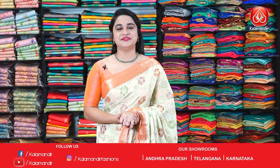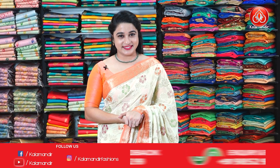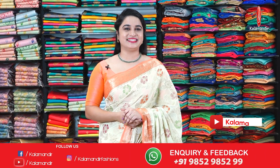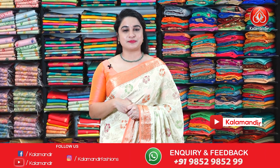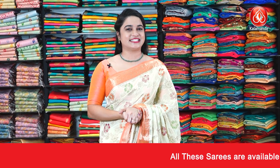Hi, hello, Namaste and welcome to Kalamandir YouTube channel. Hope you guys are doing great and healthy. I am super great and I am here to explore the beautiful collection in this episode — beautiful Banarasi fancy sarees at special price. So without any delay, let's get started.